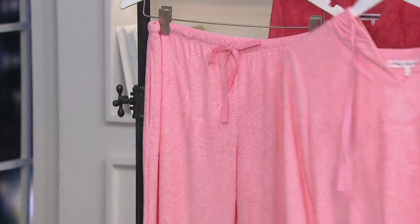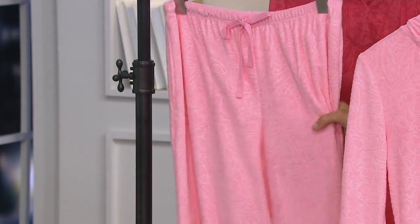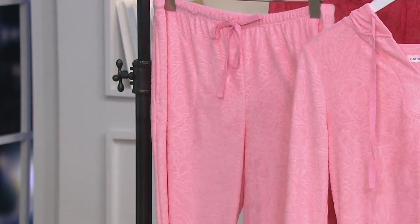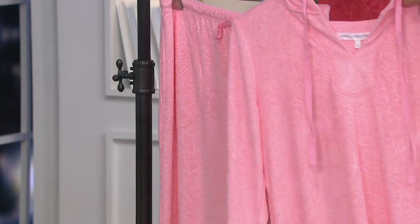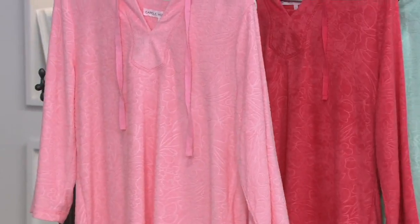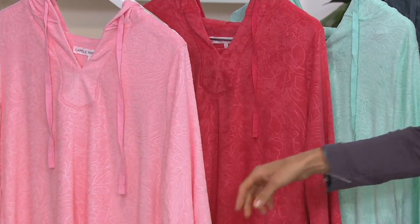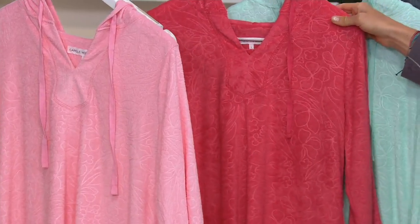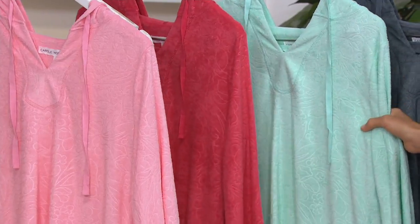So you get pants and this really nice baby terry. I love the feel of baby terry — it's one of my favorite things about summer. I feel like French terry and summer go hand in hand. And then you get the top here with the hoodie. This color is called Pink Lemonade. This is Maui Rose. Fun names. This one is Beach Glass.